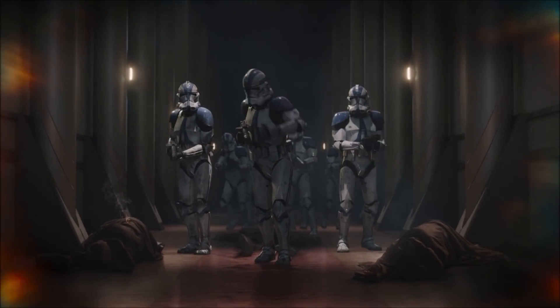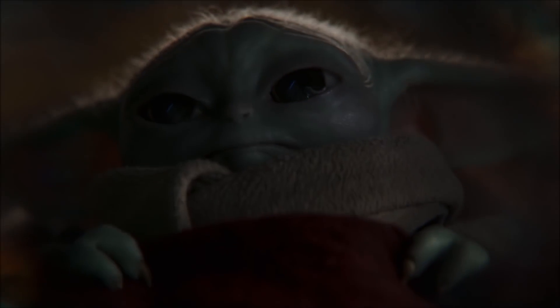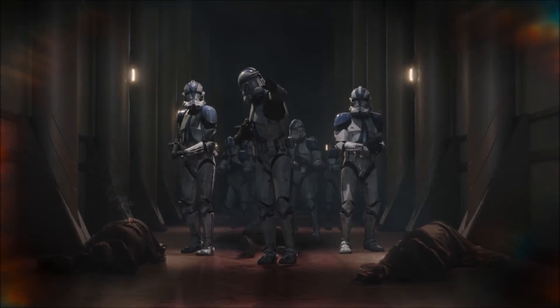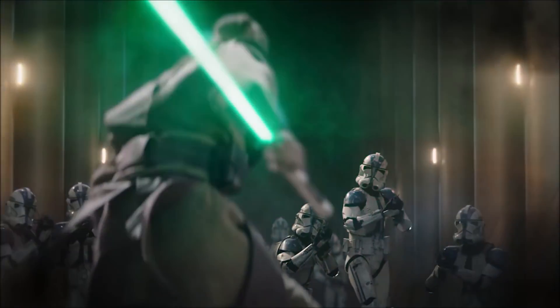We still don't know who saved Grogu, but there are three Jedi that defend him — however all die as the clone troopers close in. I have a feeling that someone else will jump down and stop him from being slaughtered, but who this is we don't quite know.